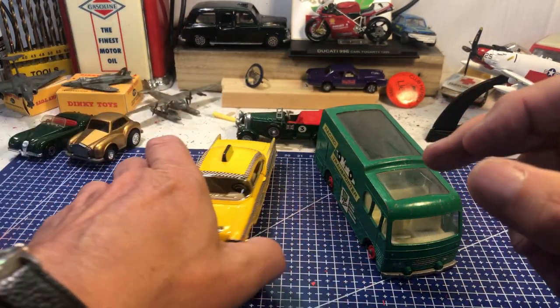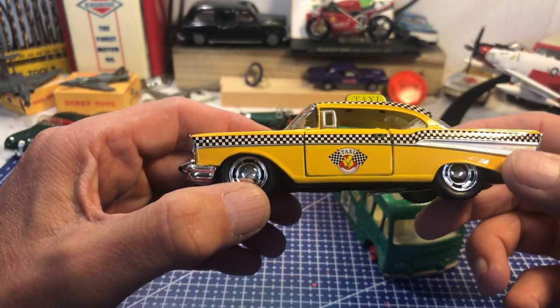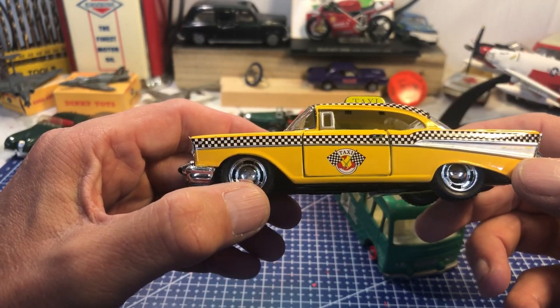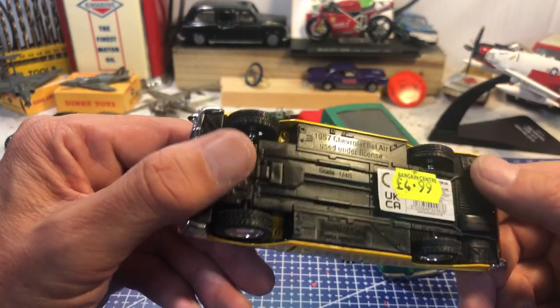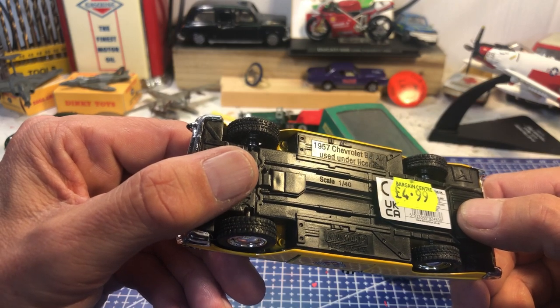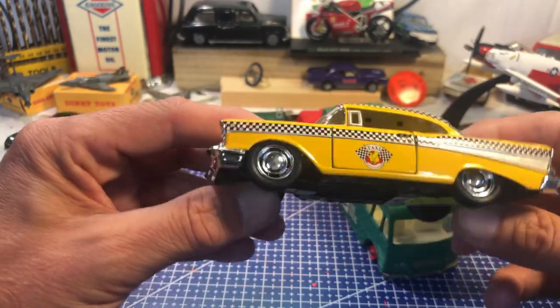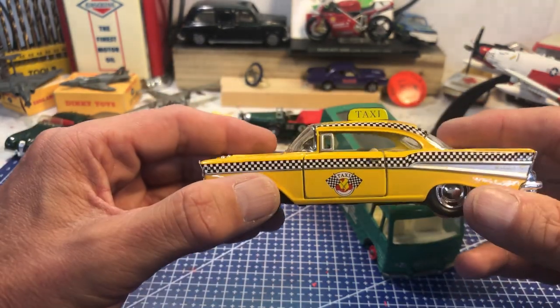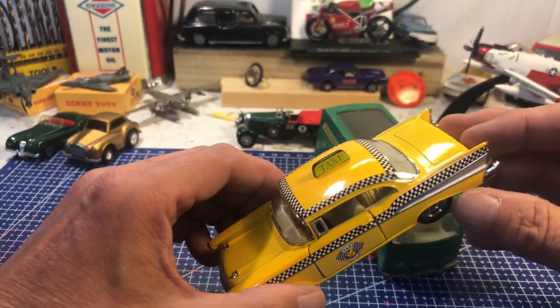While on holiday in Wales, I rarely buy a new model but I couldn't resist this Chevy '57 Bel Air taxi. I paid a bit more than perhaps I should have done, but it's a 1:42 scale Kingsmart made in China. I love the Bel Air and I thought it was so nicely executed that I had to have it.